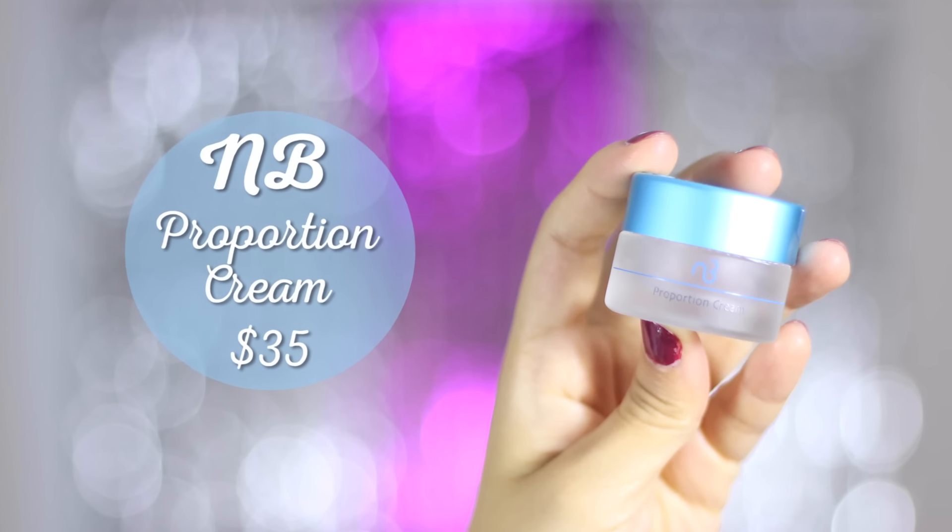Moving on to skincare — I finished the MB Natural Beauty Proportion Cream, also featured in my March favourites. It finishes with a semi-matte finish so I can apply primer and foundation straight after without waiting. I've been using it day and night, which is why I finished it quickly. The packaging is small and travel-friendly, and it provides a little coverage on no-makeup days. I recommend it for anyone with acne-prone, oily, or sensitive skin.